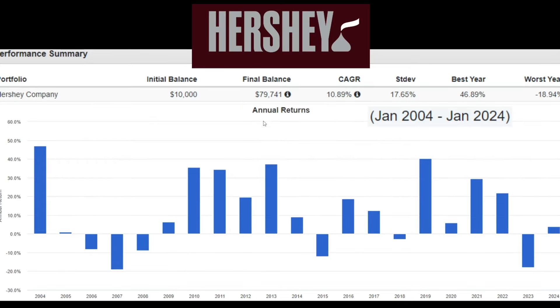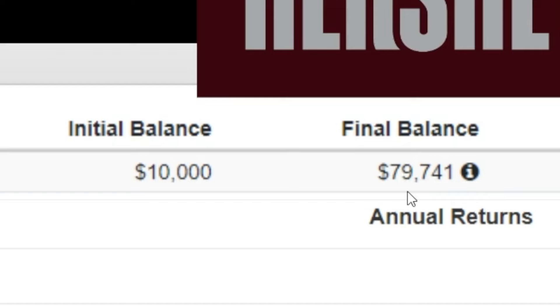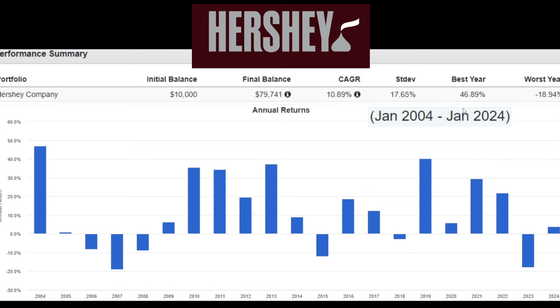Next up, we have the Hershey Company. With an initial investment of $10,000 in January of 2004, you fast forward 20 years and you would have roughly $80,000. That CAGR is 10.8%. During their best year, they went up by 46%. During their worst year, they went down by negative 18%. But who's honestly going to complain about their $10,000 growing to $80,000 in 20 years?